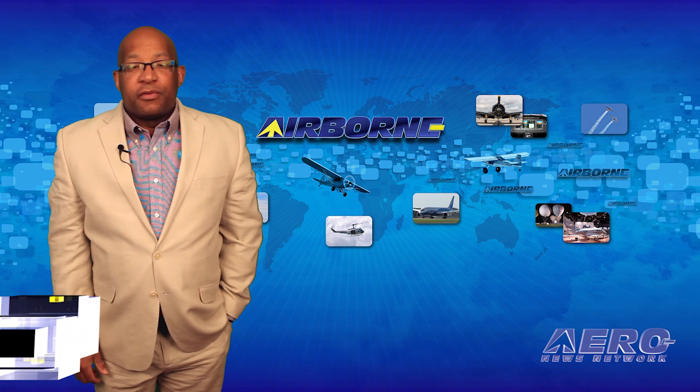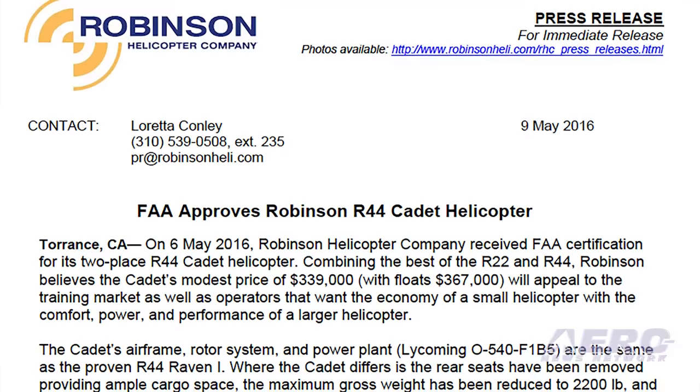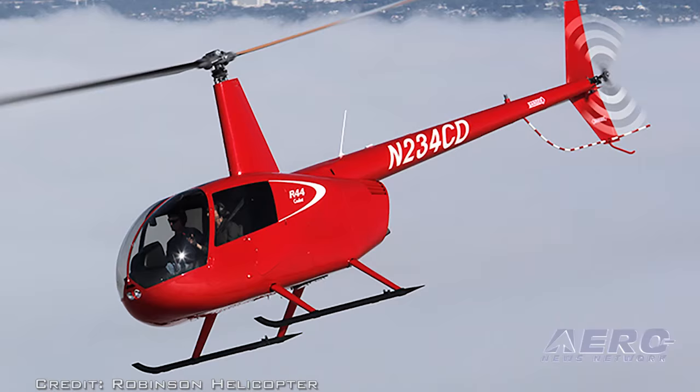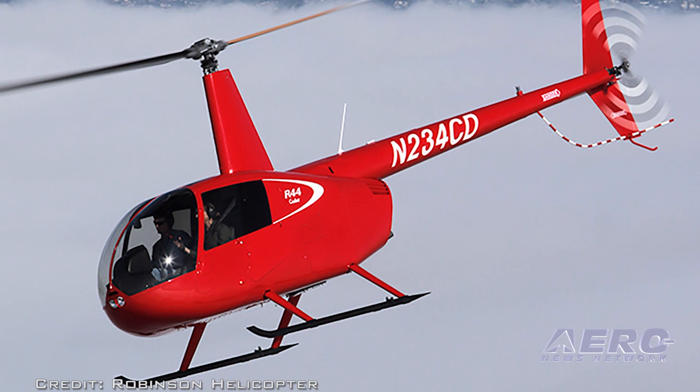Earlier this week, the Robinson Helicopter Company announced that the FAA has certified their two-place Robinson R-44 Cadet helicopter. Robinson Helicopter says that by combining the best of the R-22 and R-44, along with what they are referring to as a modest price, they will appeal to the training market as well as operators that want the economy of a small helicopter with the comfort, power, and performance of a larger helicopter.